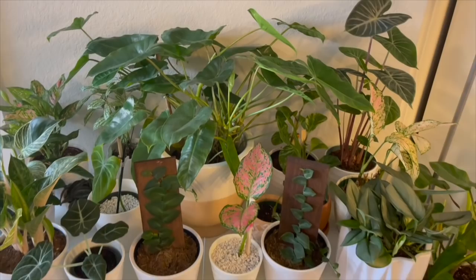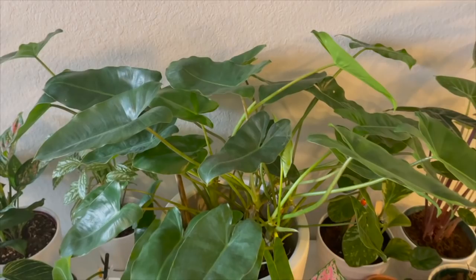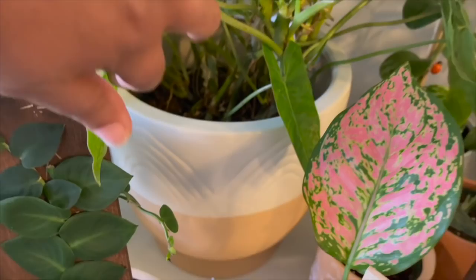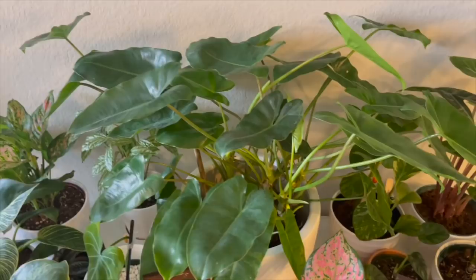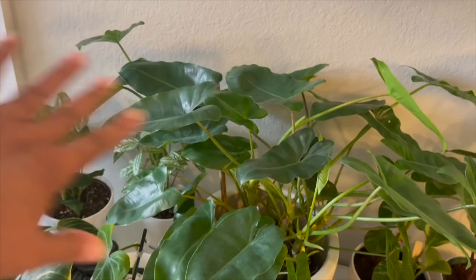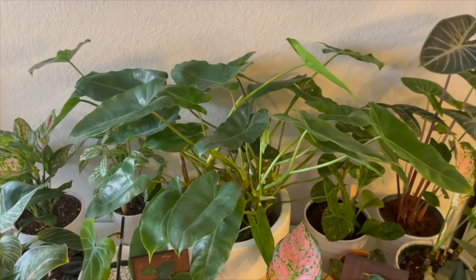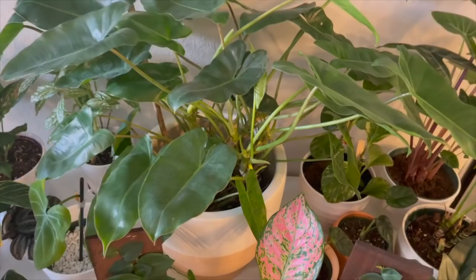Next up is my philodendron Burl Marx, another purchase from Home Depot at $12.99. I put it in this pot from HomeGoods — I think it's a Cynthia Rowley pot. This plant has grown so much since I got it and I really don't do much to it. I water usually every two weeks and rotate it a lot because it tends to grow toward the sun. I still have it inside the nursery pot, just sat inside this ceramic pot.